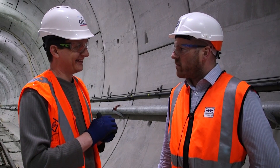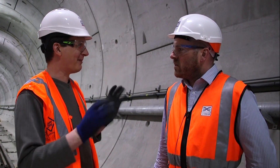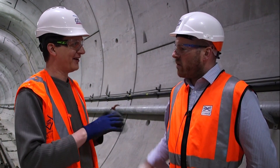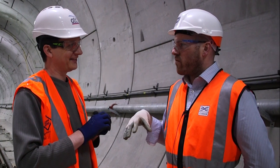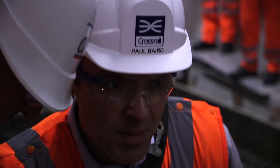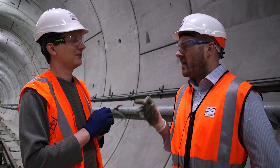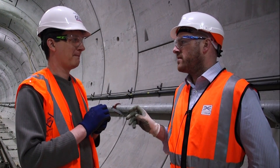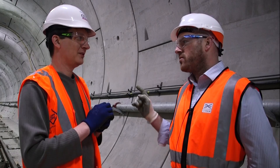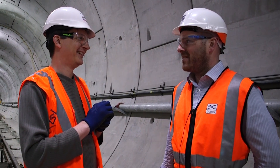We're working towards a date in November 2017 for the first test train. So as soon as next year there might be an actual train down here. Crossrail is split into zones 1, 2, 3, and 4. Zone 1 and 2 is the eastern section from Stepney Green down to Plumstead — that's what we call the first dynamic testing zone. In November 2017 you'll see the first passenger trains moving through there in a test condition.